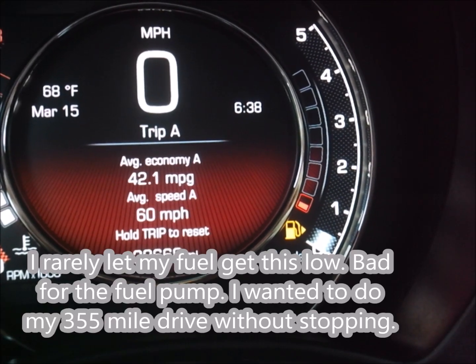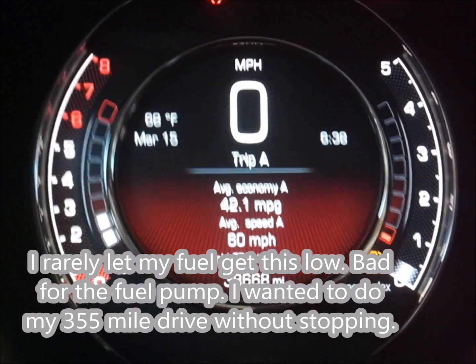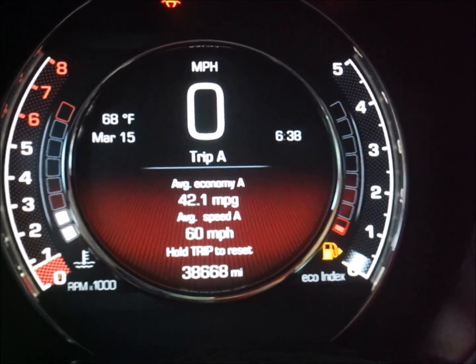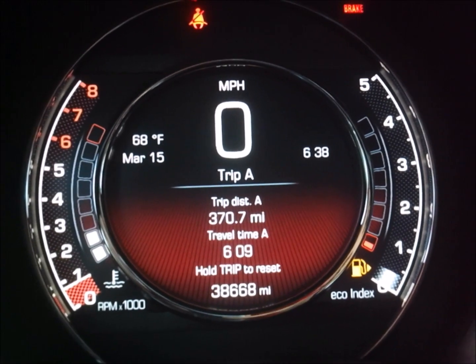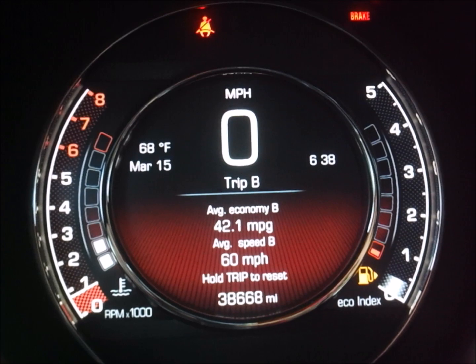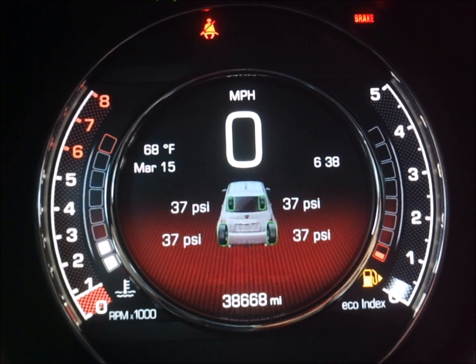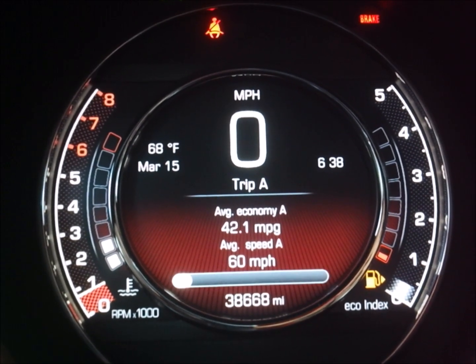I'm on the last half block, or block, and then it's a half block increment. 42.1 miles per gallon — I think it's going to be like 38. I predict 38; I think that's a little positive. 370.7 miles traveled. I don't know why that's not showing me my range. Let me reset trip A and I'll keep trip B.